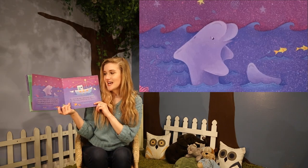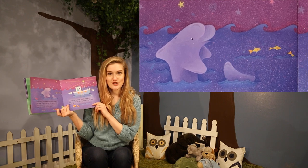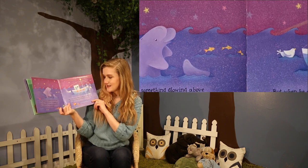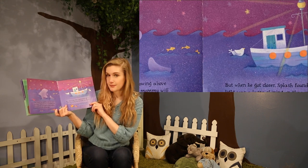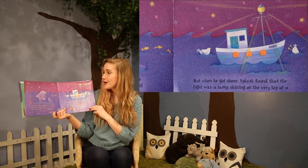Then Splash saw something glowing above his head. "There's the star. My mommy will be so pleased," he thought happily, and he swam toward the shining light. But when he got closer, Splash found that the light was a lamp shining on the very top of a sailboat. Wasn't the star after all.